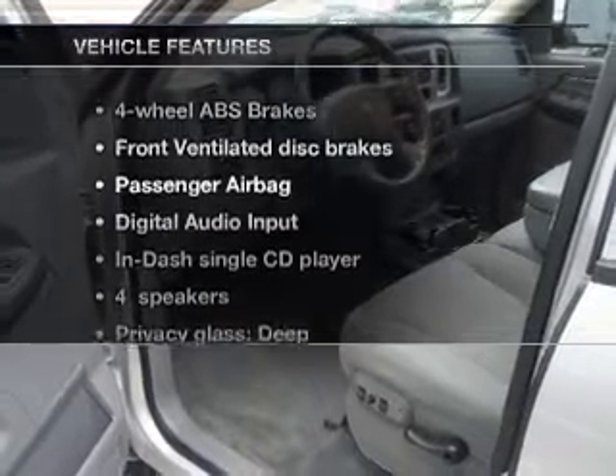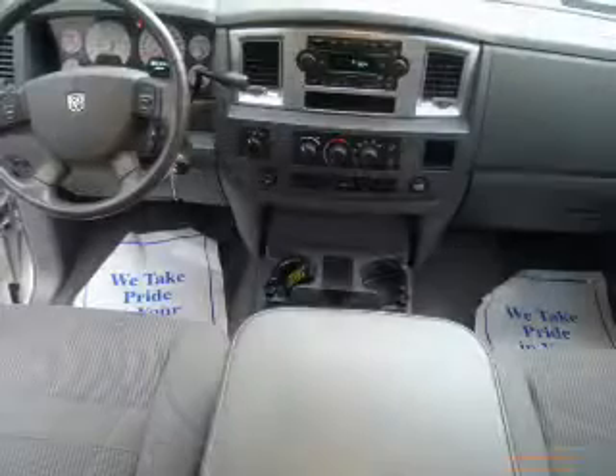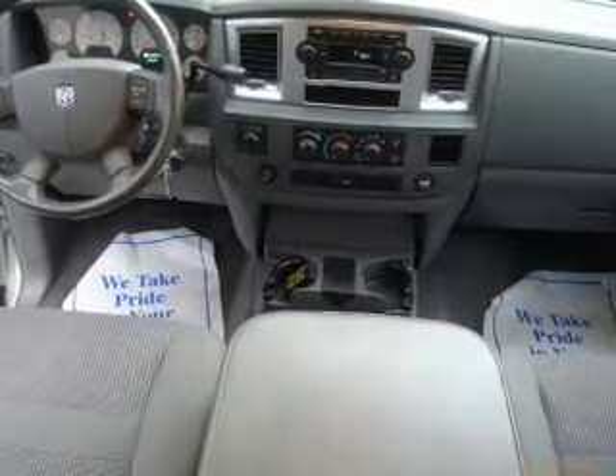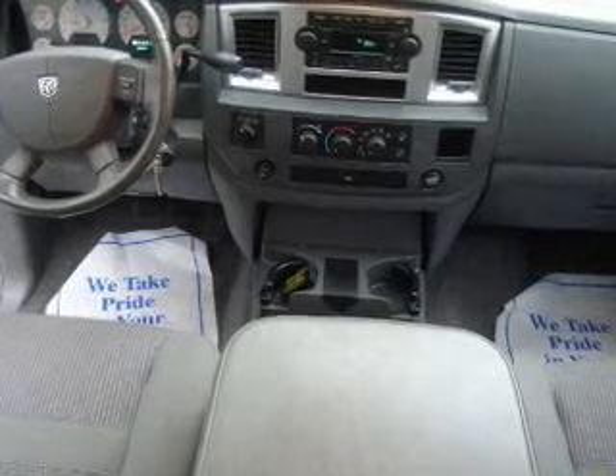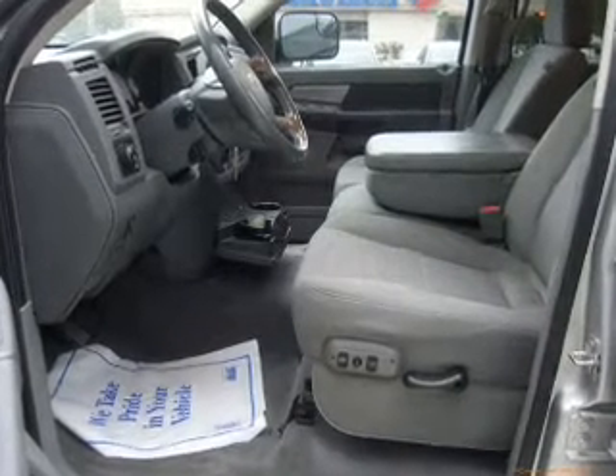And with these notable features, you won't want to miss out on the opportunity to own this amazing ride: keyless entry, power windows, an AM/FM stereo with a CD player, an alarm system, power steering, an adjustable tilt steering wheel, and air conditioning.